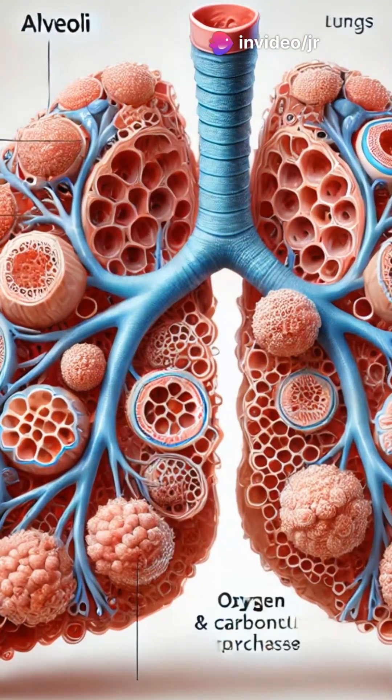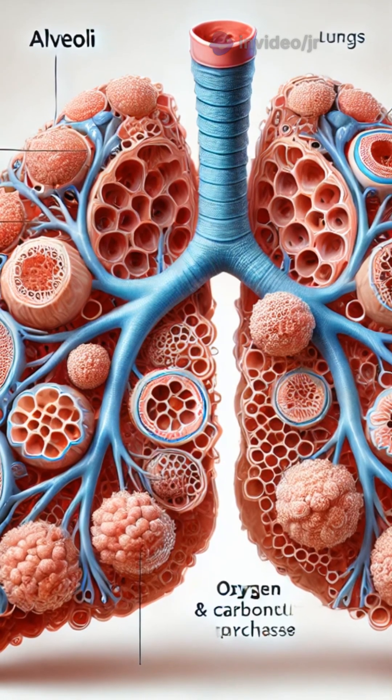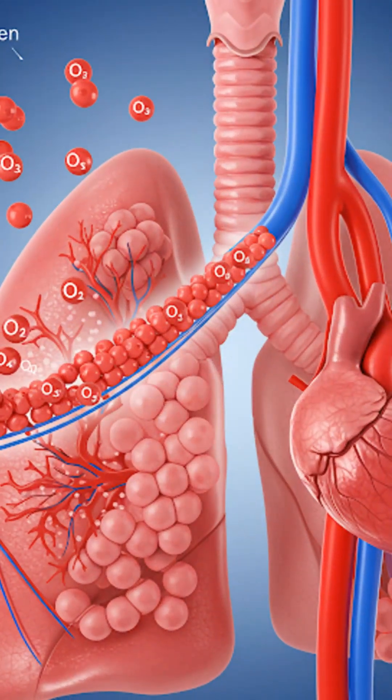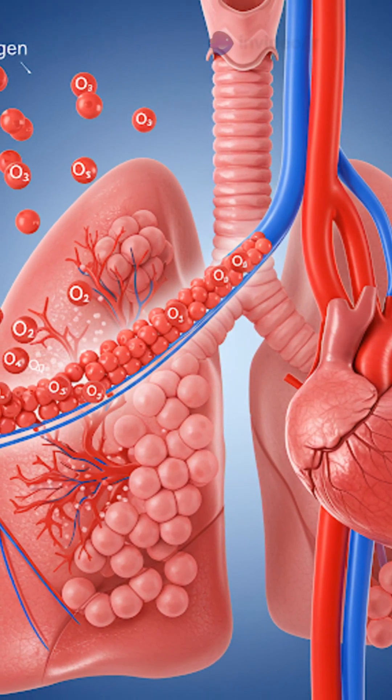As the air travels through these tubes, it eventually reaches tiny air sacs called alveoli. These alveoli are where the magic happens. They inflate like tiny balloons, allowing oxygen to pass through their thin walls and into your bloodstream.